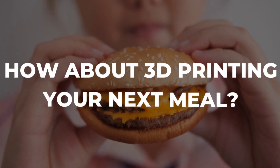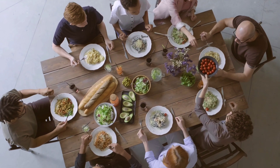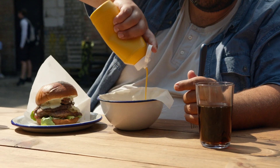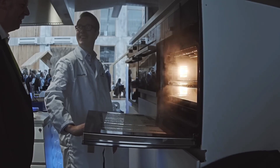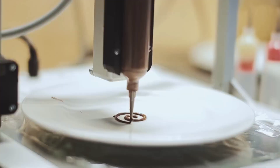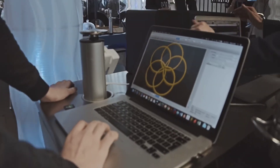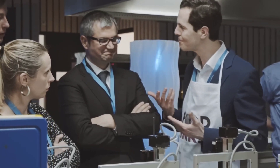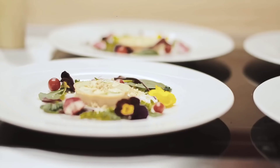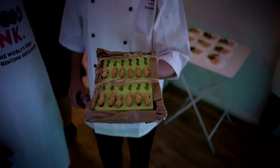How about 3D printing your next meal? Imagine yourself downloading a file that details your dietary needs, taste preferences, and any allergies you may have, and then watching as your printer whips up a delectable, one-of-a-kind meal in a matter of minutes. It's no longer science fiction to have your own 3D food printer in your kitchen. In fact, chefs all over the world are already trying it out. However, 3D printing's applications in the food industry extend far beyond the realm of mere novelty and convenience.